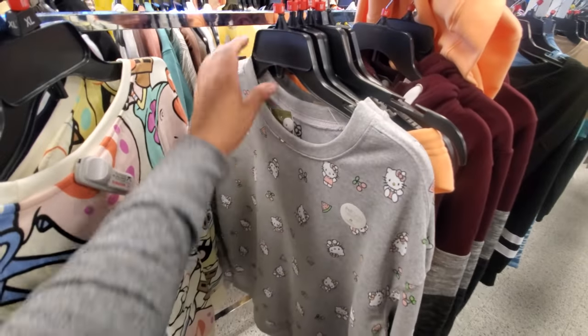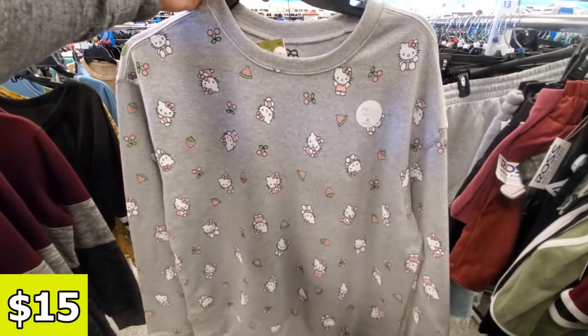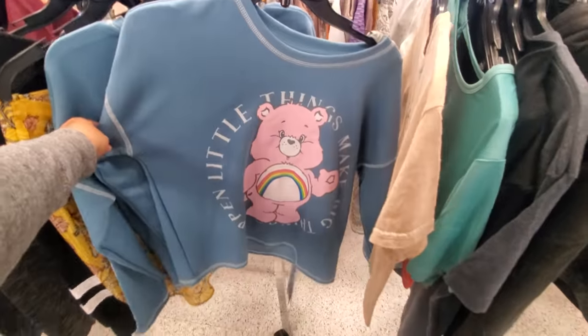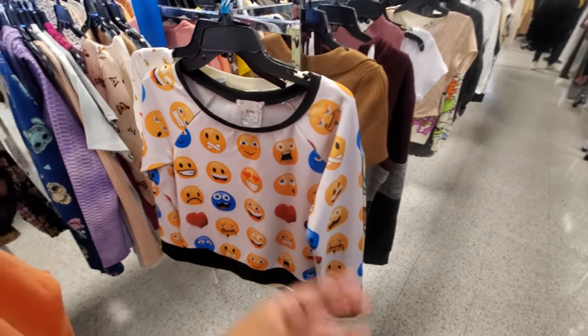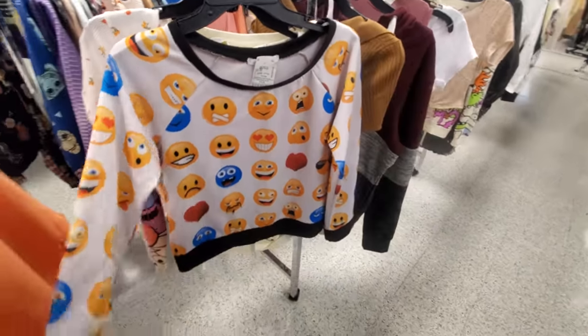It's warming up. This one is actually really cute — it's going to be $15. It's a cute Hello Kitty one with Hello Kitty, watermelon, and cherries. It's a Care Bear one, and then sunshine, we got the Spongebob. Look at this emoji one — what in the world? Kind of reminds me of that emoji movie. $12. That is absolutely crazy. Would you wear this? Would your teen wear it?